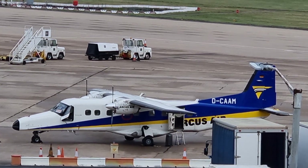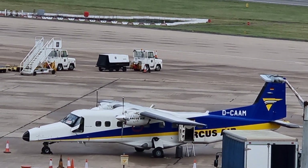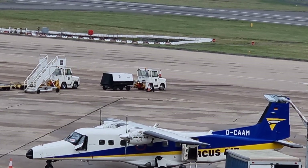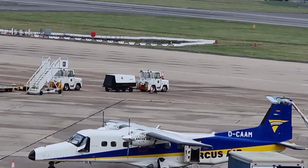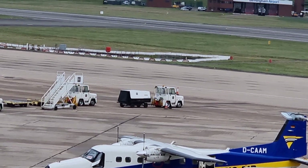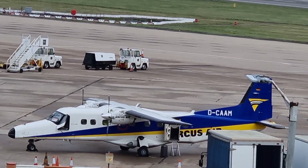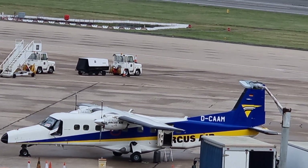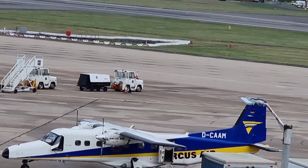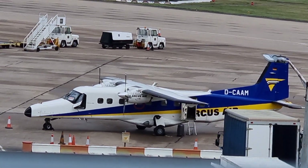Maximum landing mass of 6,010 kg. Range of 1,038 kilometers. Maximum cruising speed of 413 kilometers per hour. Thank you for watching.